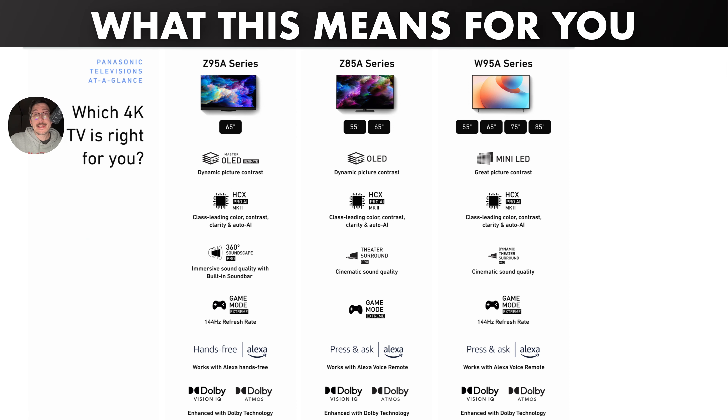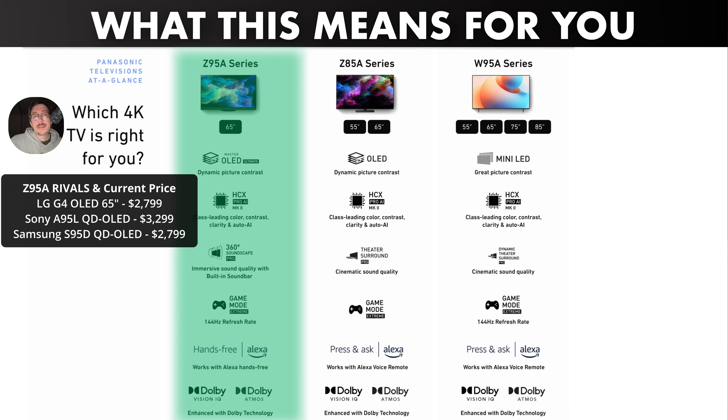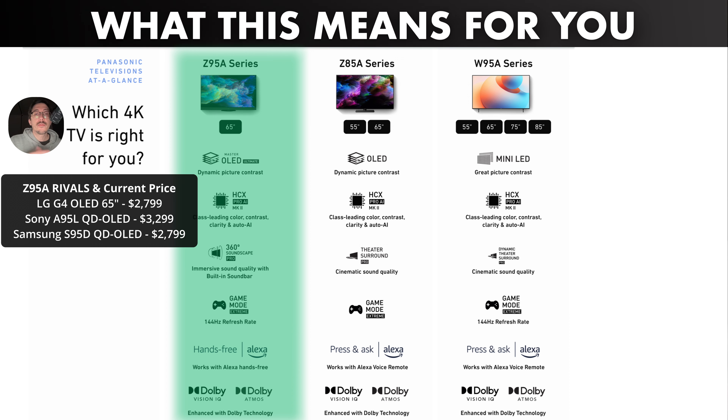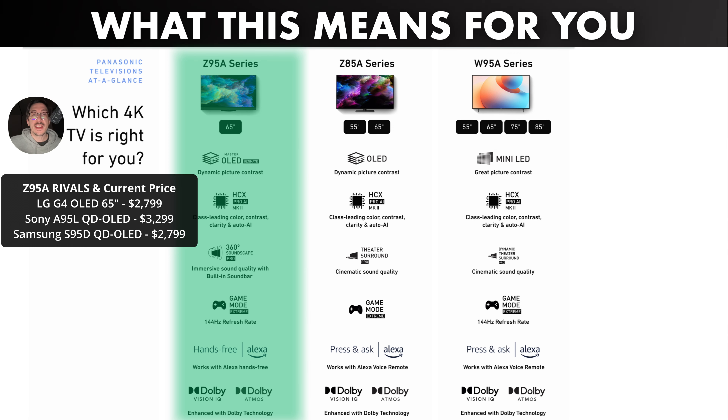My outlook: the Z95A will compete well with the G4, but a lot of people will skip it and look at the G4 and S95D because of the high launch price. If the Z95A can get closer to those price tags, it can compete. Panasonic is a big name and the Z95A will do some things a little better than those TVs. On the flip side, the S95D has the QD OLED advantage, and the G4 will do certain things better than the Z95A while the Z95A does certain things better than the G4. They'll trade blows, but Panasonic will need to lower the price before they really compete in this category.